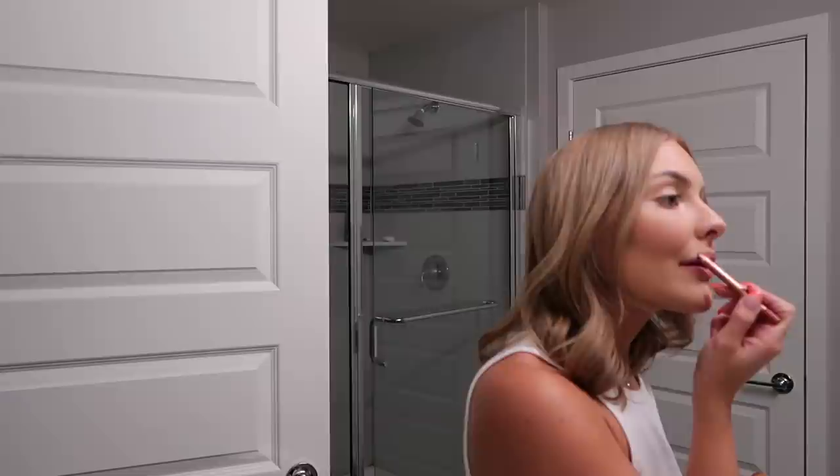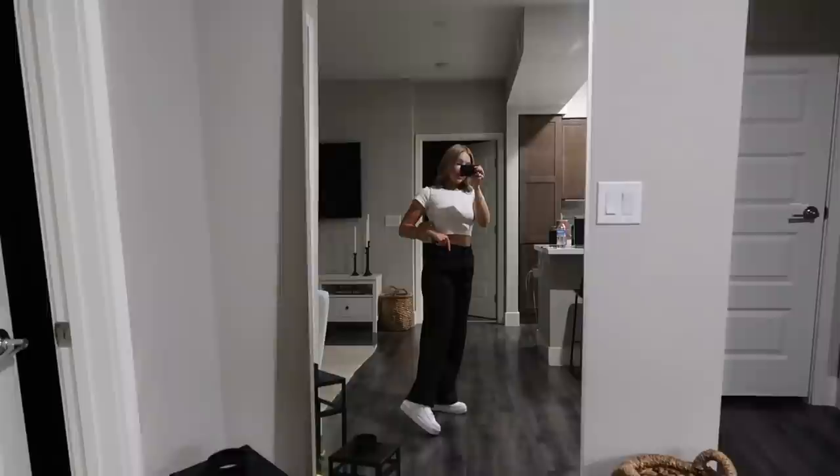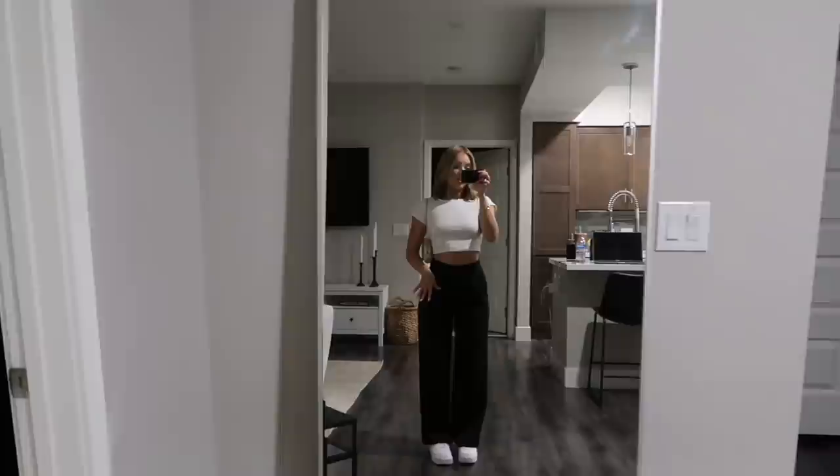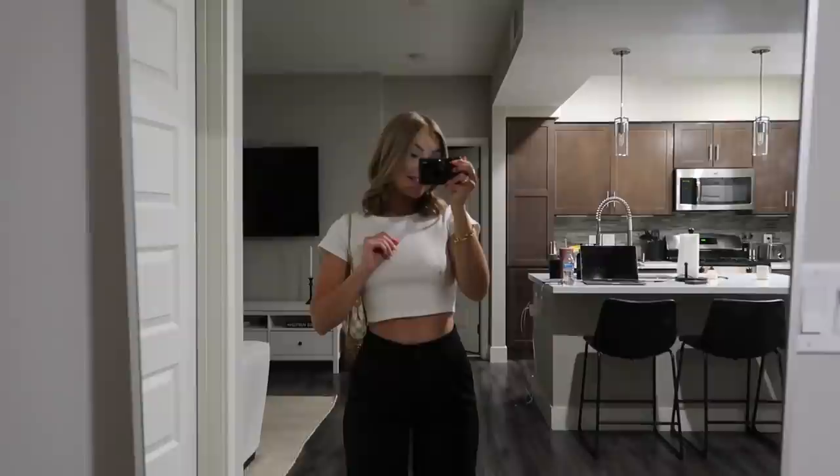I'm going to put the outfit on and show you guys what it looks like. I threw on my basic white Princess Polly tee, black slack pants, and my shadow sneakers. I love that pairing — a basic tee and sneakers with slacks makes a casual outfit look a little more elevated. White bag as always.